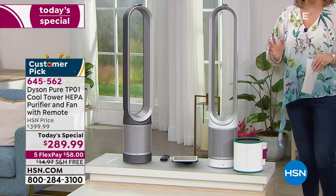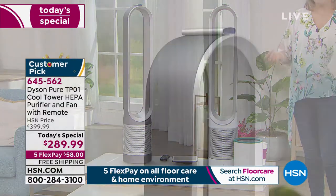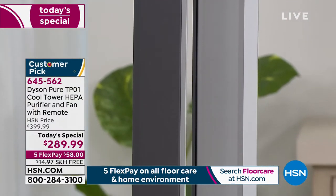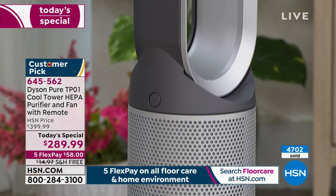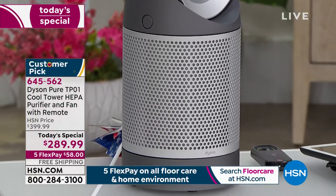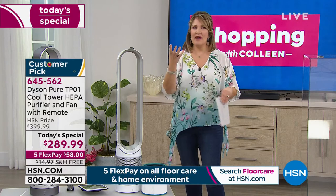You will love this when it's hot outside to keep your environment comfortable. You'll use it all year round for the cleaning element — that's the number one reason you're ordering this. I think about taking vitamins, drinking water, eating healthy, trying to get to the gym — we do all the right things. And then the most important thing: the air we're breathing. The air in our homes is more polluted than the air outside. You'd never think of drinking water that wasn't filtered, right?